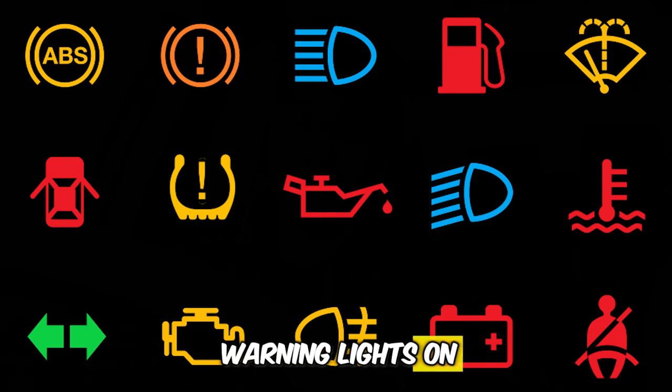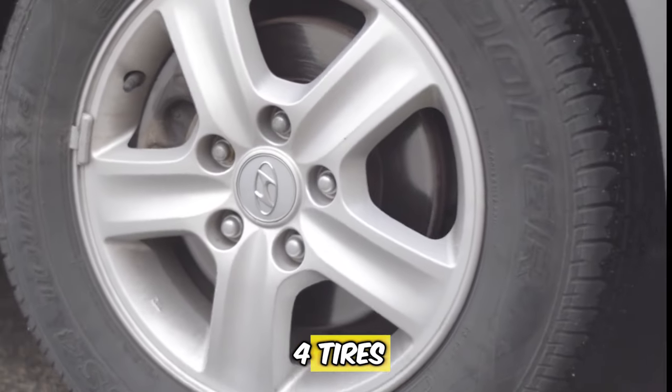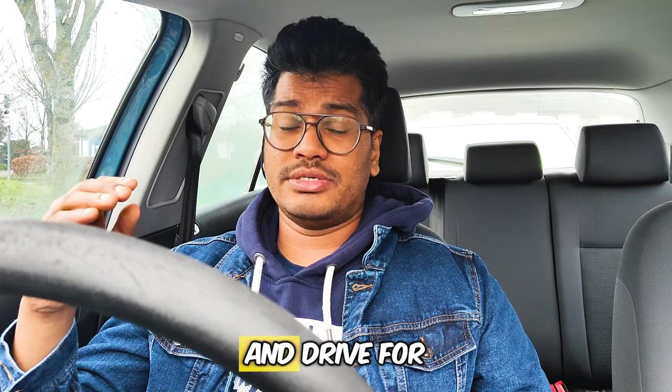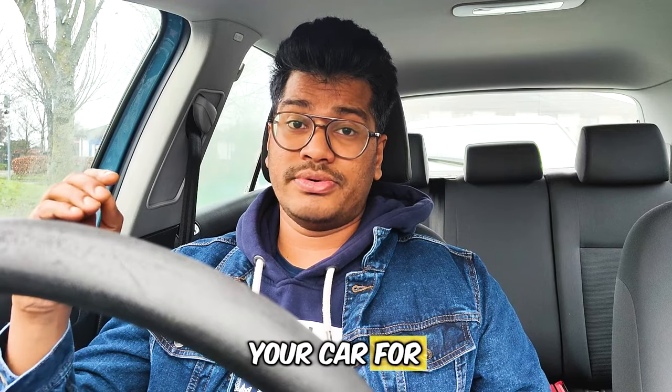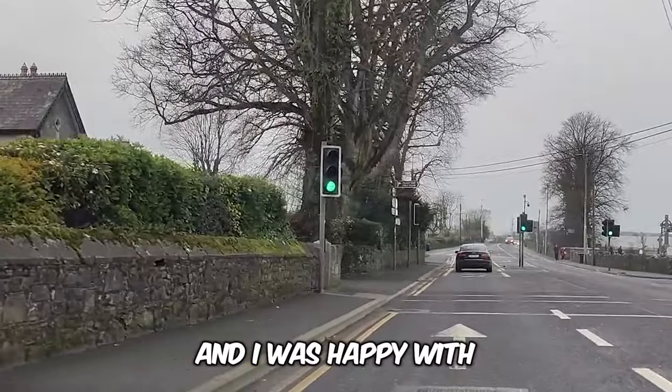Your vehicle should be in good condition — no warning lights on the dashboard. All four tires should be in good condition. Keep all these things in mind before applying for your driving test and when using your car for driving practice. I used my own car for the driving test and I was happy with the results.